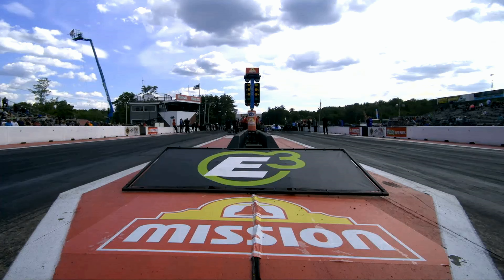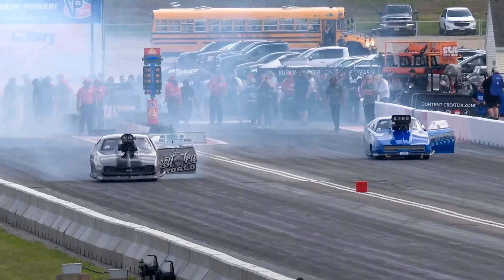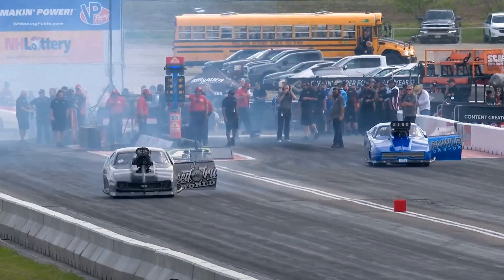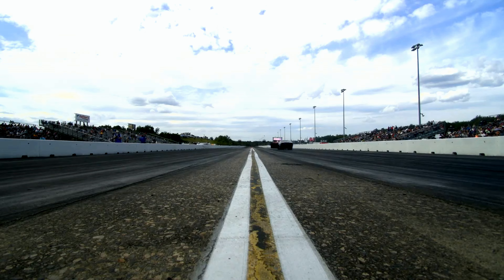Oh, Mike, get down with your bad self. Wow, what a burnout. Stavrinos heating him up on the right-hand side, part of the Mike Janis Supercharger great contracting team — he's got Speed and Truck World on the side of that car.